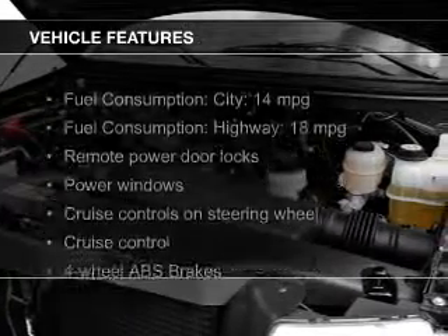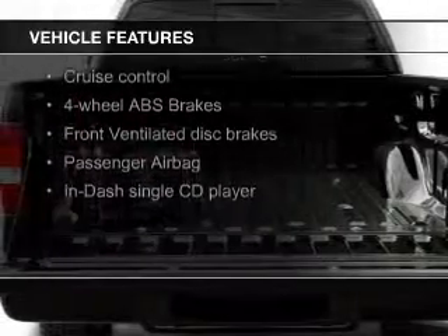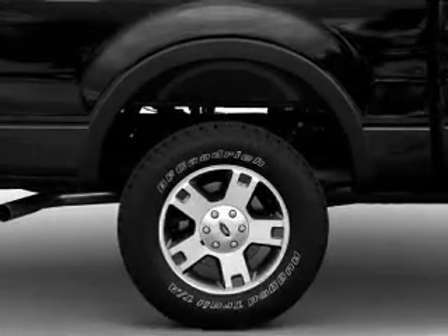The features include premium rims, an adjustable tilt steering wheel, cruise control, keyless entry, split rear seats, privacy glass, air conditioning, power windows, and power steering.